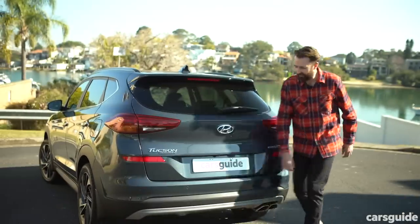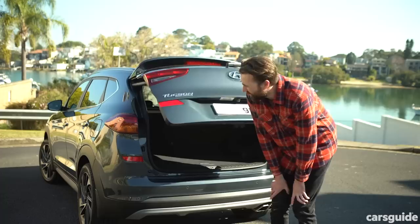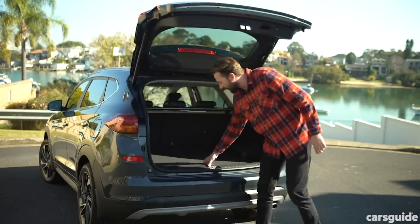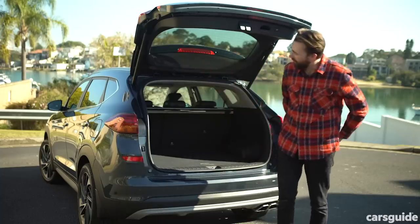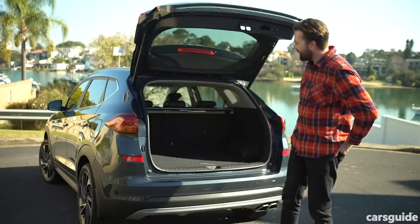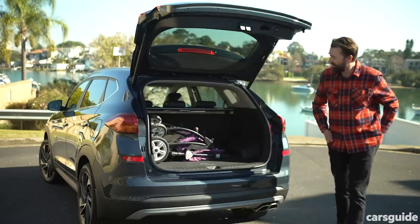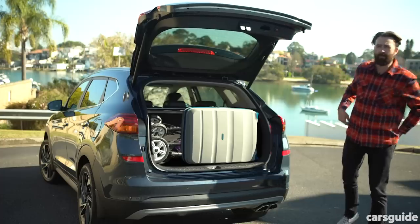Let me show you the boot. The Highlander grade comes with an auto tailgate — and it is so slow. Seriously, I'd much prefer a manual one, it's a lot quicker. Under here you've got a full-size alloy spare wheel. And this is actually a pretty big boot at 488 litres — that's bigger than the Mazda CX-5's. We've managed to fit in the CarsGuide pram and Kim Kardashian's luggage. All right, let's go home for a wrap-up.